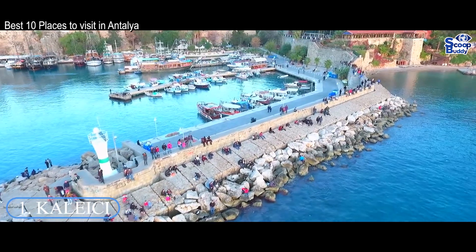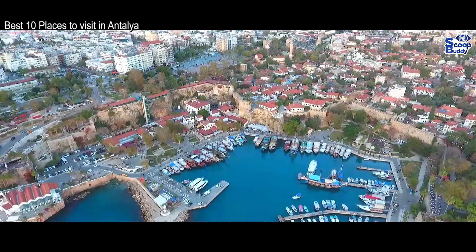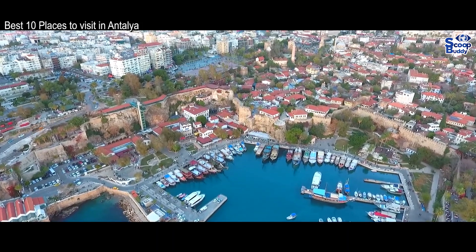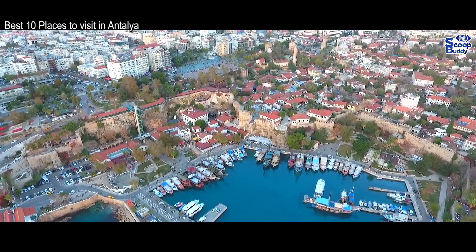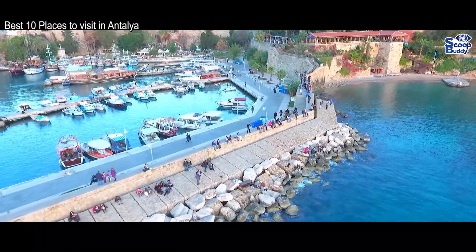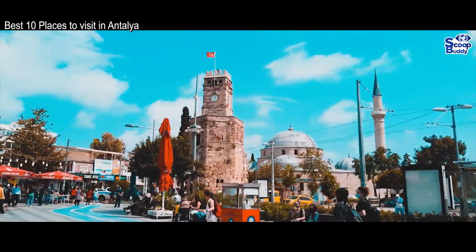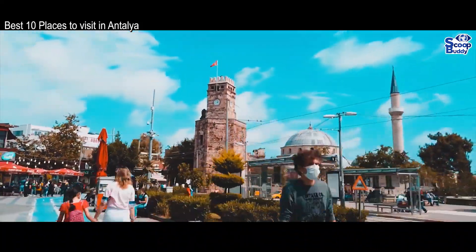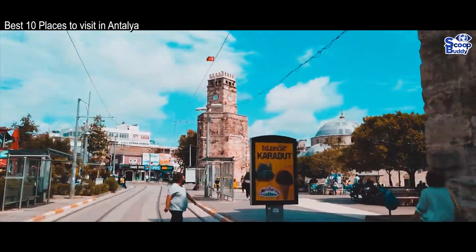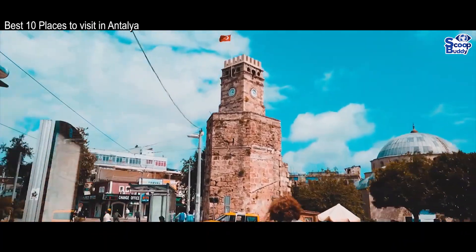Number 1: Kaleichi. The historic center of the city is littered with delightful old Ottoman mansions and beautiful monuments and buildings that date back to Roman and Byzantine times. As such, Kaleichi is an absolute delight to wander around. Its warren-like streets are the perfect place to get lost and simply enjoy all the sights and sounds of Antalya. With a myriad of restaurants, shops and atmospheric cafes for you to choose from, there is a lot to see and do.